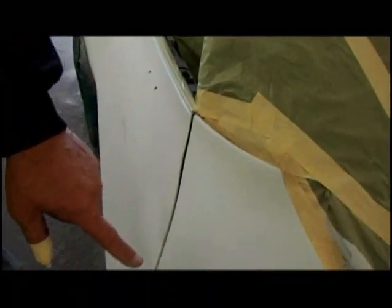No corner or edge gets by my eye. I look at every square inch of the car and make sure that there isn't any kind of a flaw. Because if there is, you're going to see it through the paint. Now is the time to make all your corrections, because once you paint it, you can't do it anymore.